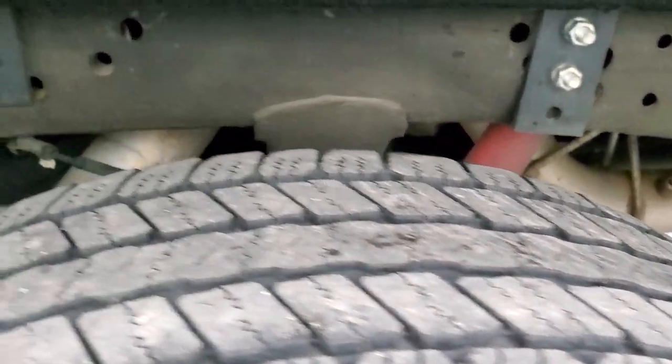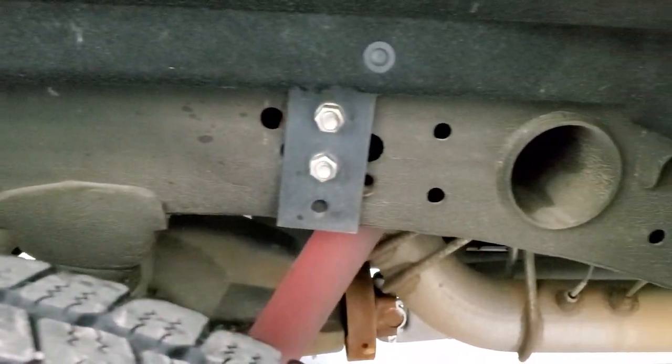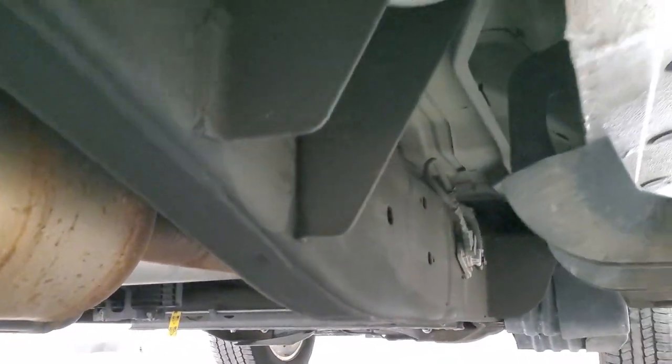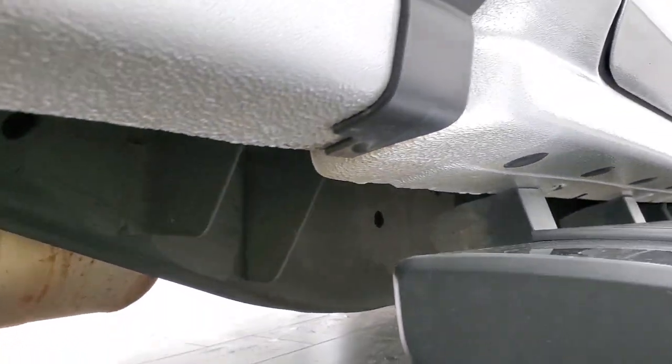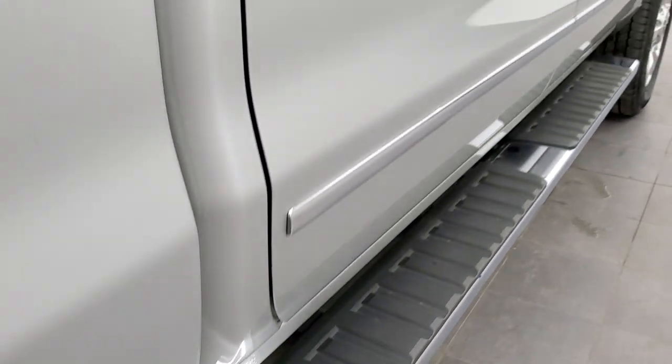Back tires have just as much tread as the front tires and the frame and underbody is in excellent shape. All the way underneath has all the remaining factory exhaust — you can see just how nice and clean that frame and underbody is. Lower rockers look really good, I didn't see any corrosion on this truck, and you do get the factory chrome step bars.